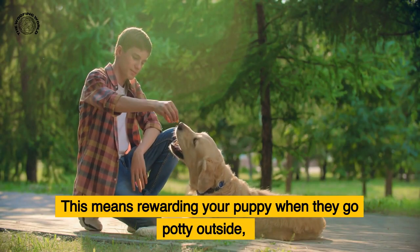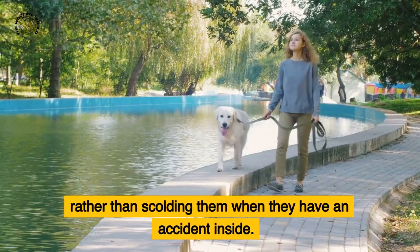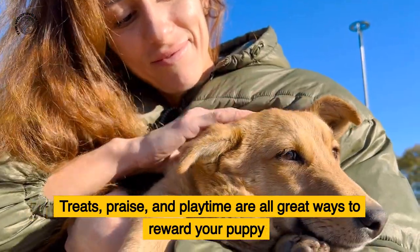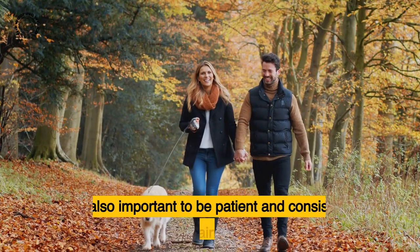Another key aspect of house training is positive reinforcement. This means rewarding your puppy when they go potty outside rather than scolding them when they have an accident inside. Treats, praise, and playtime are all great ways to reward your puppy for going potty in the right place.